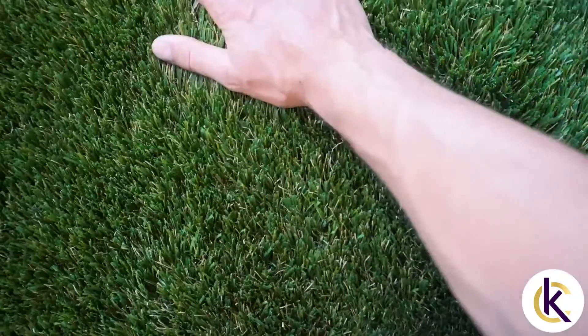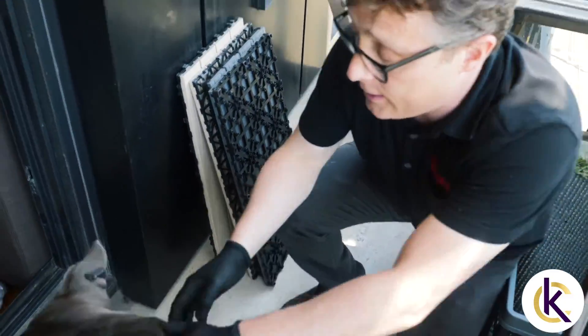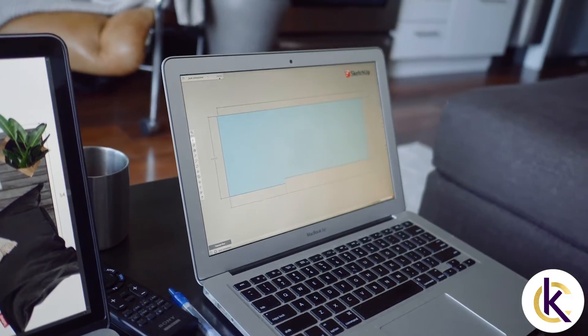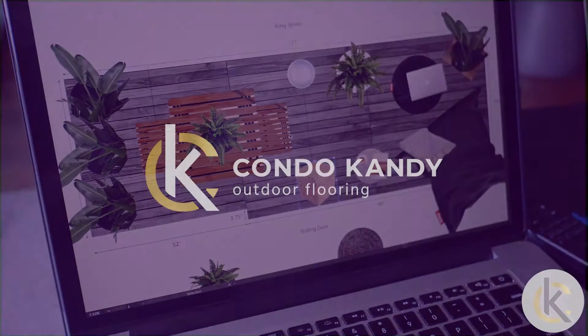So it looks like real grass and not just flat green. The at-home consult went great. Now that we've defined the vision, it's time to bring it to life.